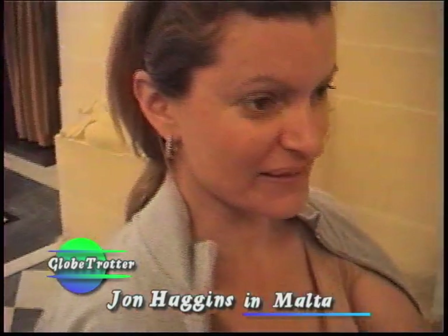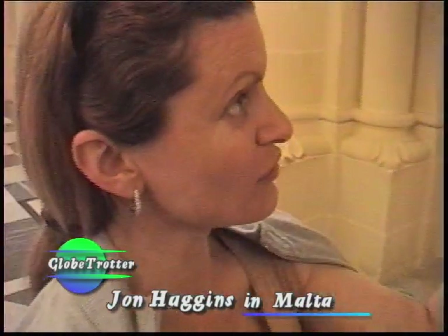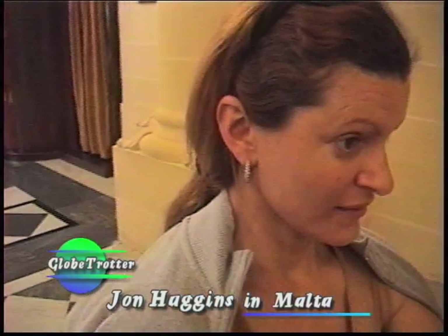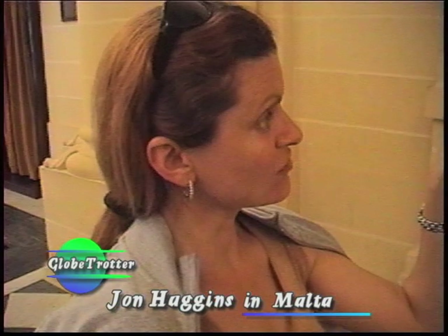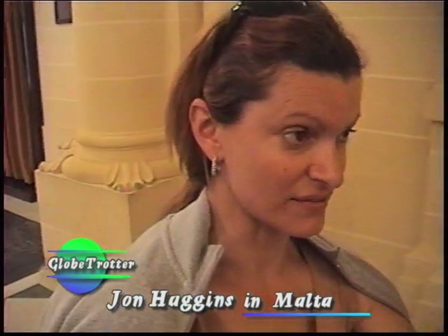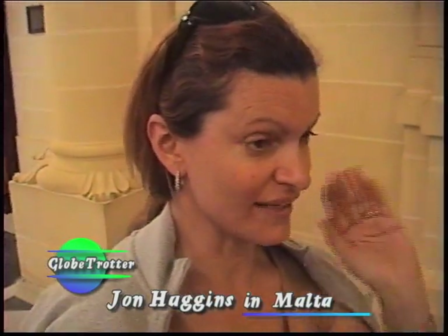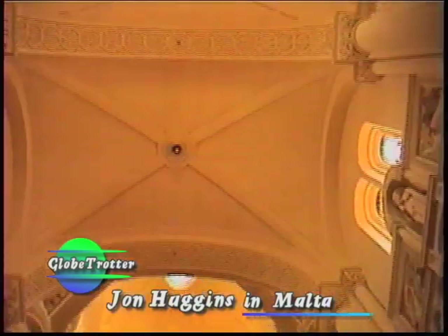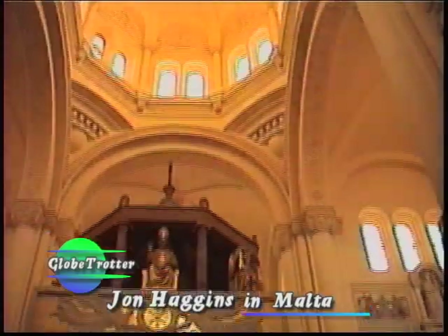In other churches, usually it is painted — the altar painting — but this is all mosaic. They date to about 1920, 1930. Then the war started, they had to stop; they didn't have lots of money, then they started redecorating the church again later on after the war.